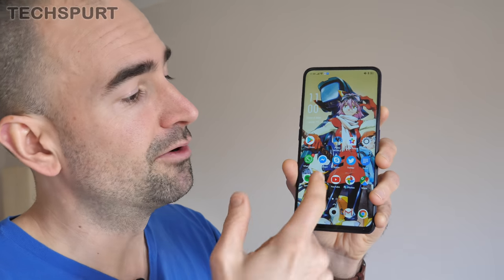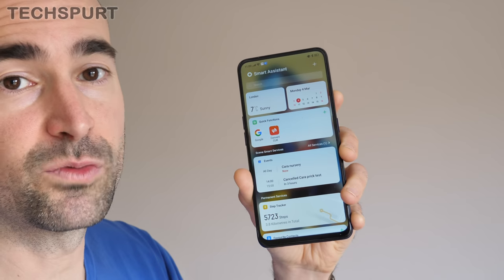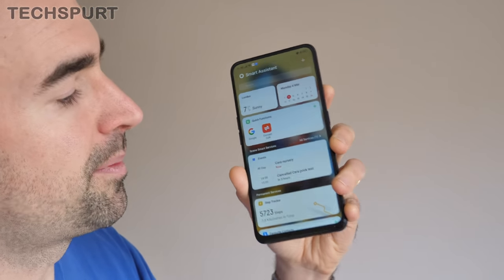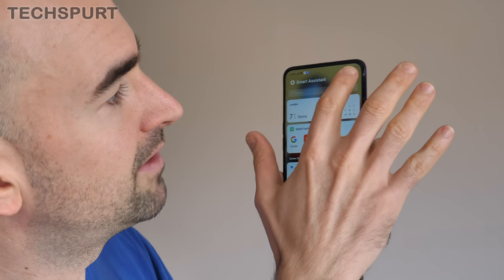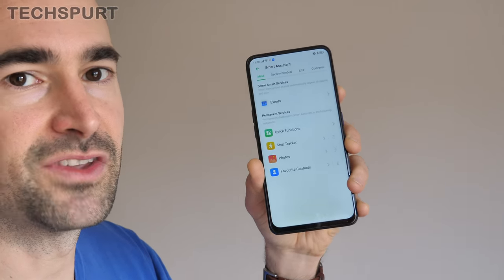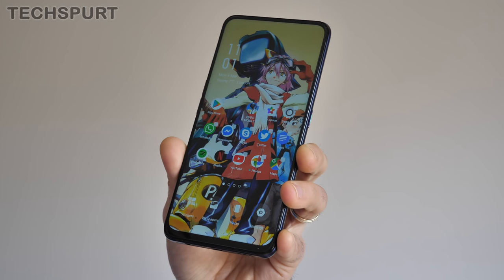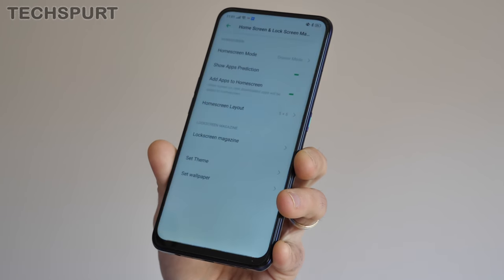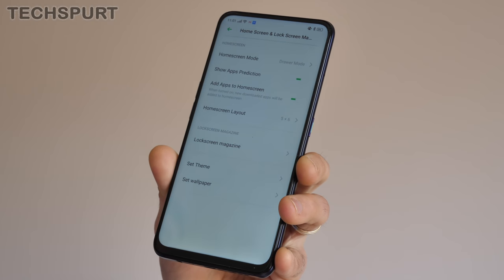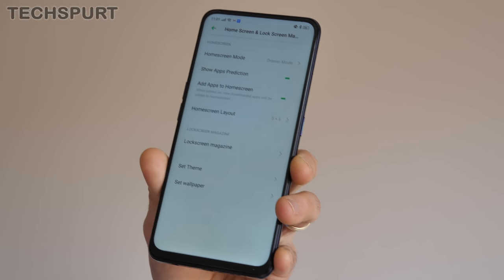The general layout of ColorOS remains pretty much the same from previous versions. You once again have the smart assistance feature, accessible with a quick swipe from your main desktop. The look and feel has been freshened up for version 6, but it basically remains the same — you can add and remove widgets easily. With a quick pinch on your home screen you can configure everything including widgets, wallpapers, transition effects, and home screen settings such as grid layout, lock screen magazine, and themes.